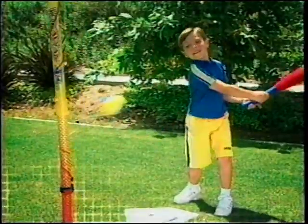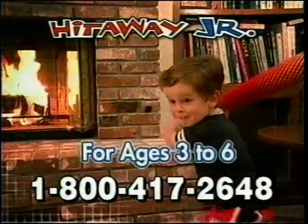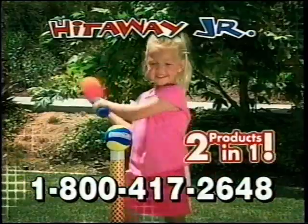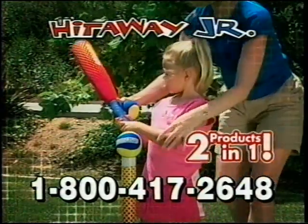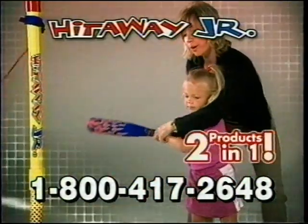It's a hit. Introducing Hit-A-Way Jr., the fun, safe, and easy way to teach your little athlete to hit a ball. Perfect for indoors or out, you get two products in one: T-Ball and Hit-Away Jr. Start your child hitting a ball on the T-Ball stand, then graduate them to swinging the bat and hitting a moving ball.